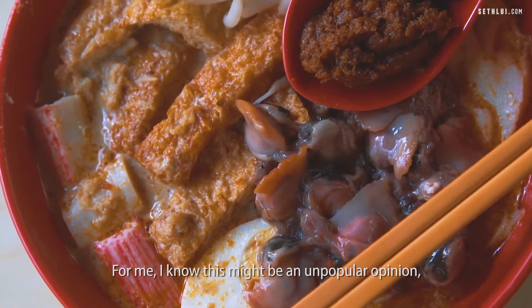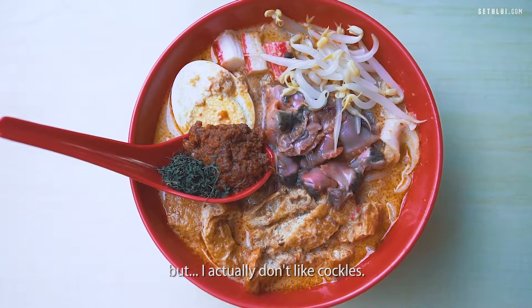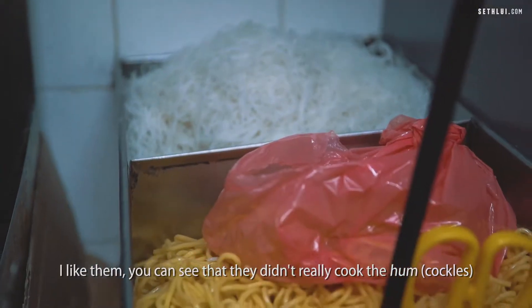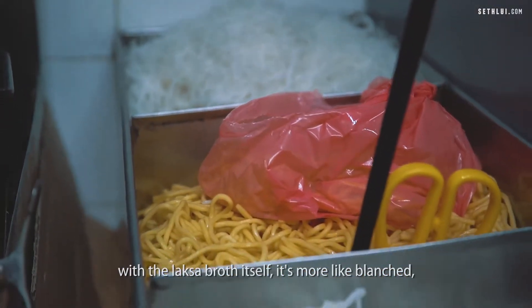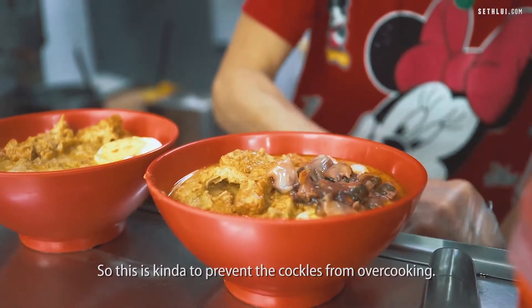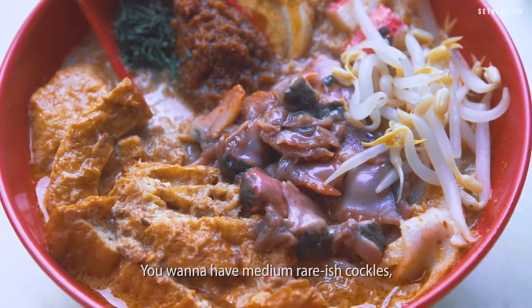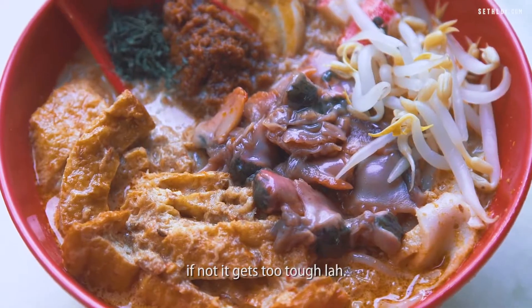I know this might be an unpopular opinion but I actually don't like cockles. You can see that they didn't really cook the ham with the laksa broth itself — it's more like blanched and then they just put it on top. This is kind of to prevent the cockles from overcooking. You want to have medium rare-ish cockles; if not, it gets too tough.